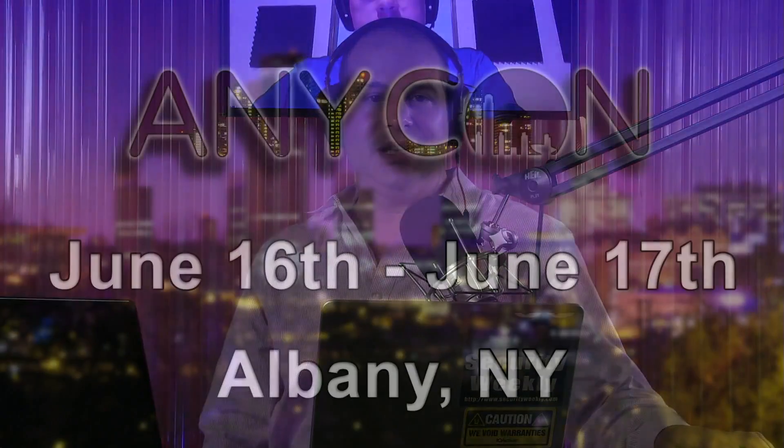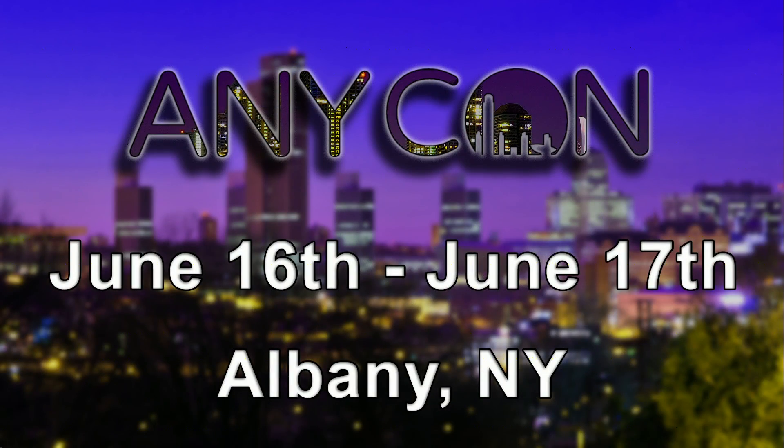You don't want to go to just any con — actually, you do want to go to AnyCon. The first hacker conference of its kind in Albany, New York, on June 16th and 17th in the brand-new Albany Convention Center. The event features Capture the Flag, Hardware Hacking Village, and a ping-pong tournament. Several tracks will be offered in a family-friendly environment, and the keynote will be delivered by Dave Kennedy. Security Weekly will be there — Doug White will be representing Security Weekly, giving away T-shirts, doing hacker movie trivia, and he'll have challenge coins, glassware, and new stickers.